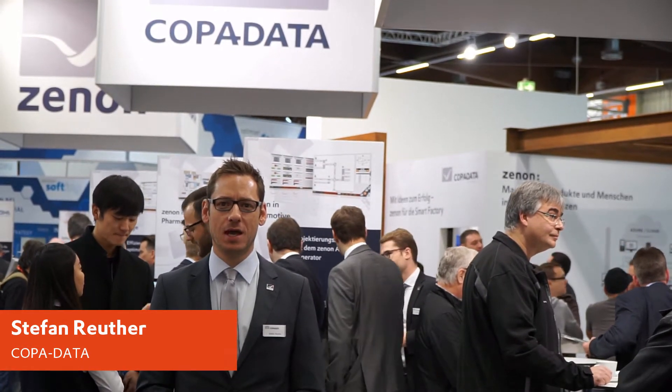Hello and welcome to CopaData's booth here in Hall 7, booth number 590 at SPS IPC Drives in Nürnberg. My name is Stefan Reuter and I want to show you some highlights of our software solution for the Smart Factory.